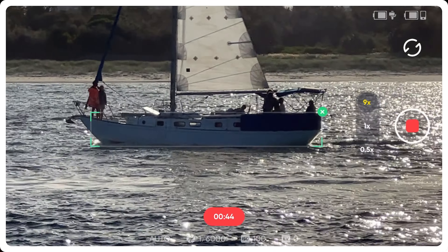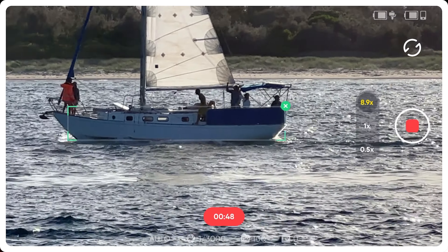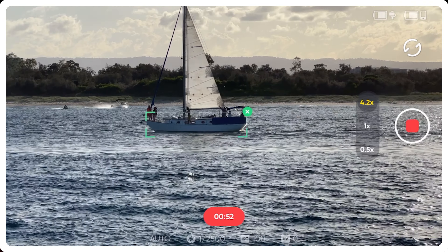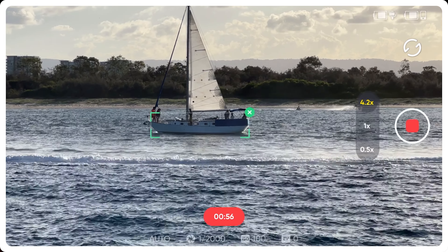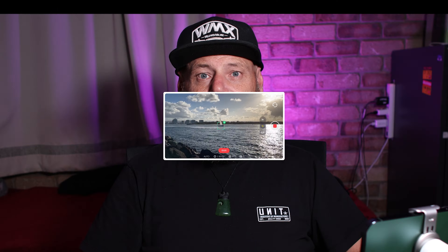That boat was over a hundred meters away from me. As you can see, another boat just passed straight through it, it lost it then picked it up straight away again. But that's over a hundred meters and it's tracking it. The active tracking on this is absolutely amazing.